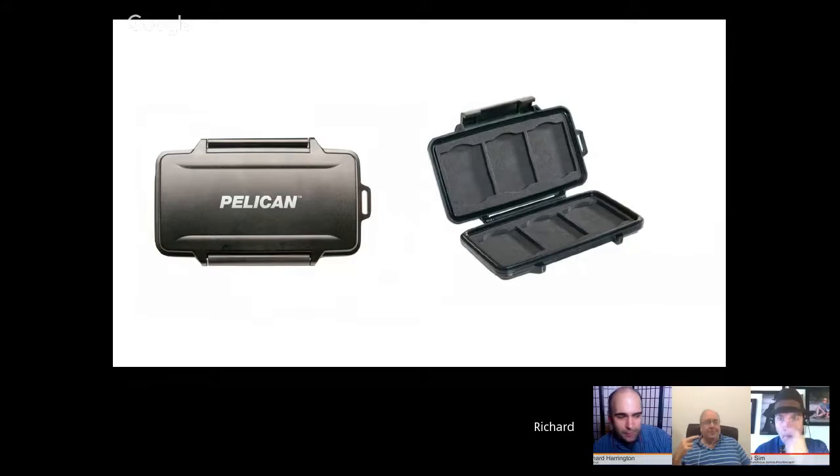For memory card storage, Rich's favorite is Pelican hard cases, though any case that keeps cards safe and can withstand baggage handlers works. He's found that anything that doesn't need to get damaged should be in a hard case — including when overhead bin space is tight and other passengers smash down your bag.